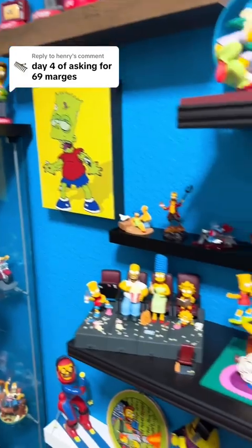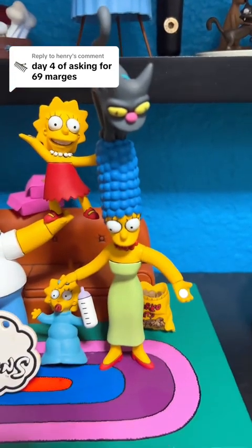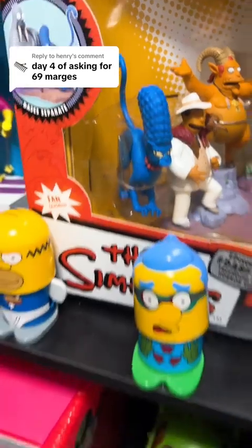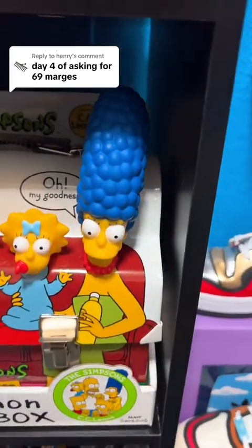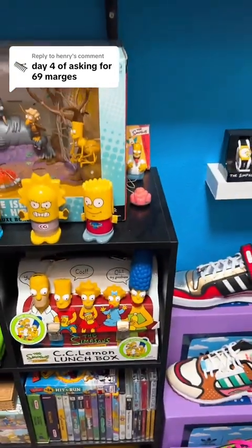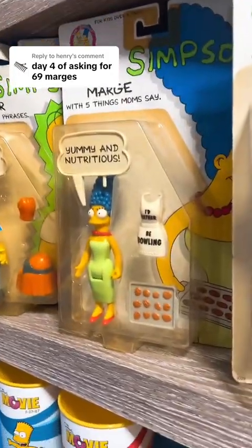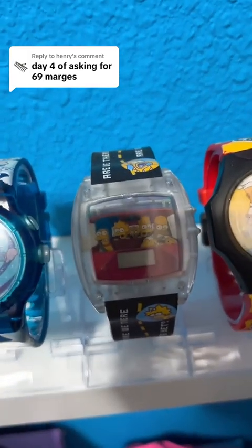We're just going to kind of power through some of these because we're running out of time. 40, 41, 42. 43. 44. 45. I think we might only be at 45 — oh, here we go right here. 46. We got her on the watch as 47.